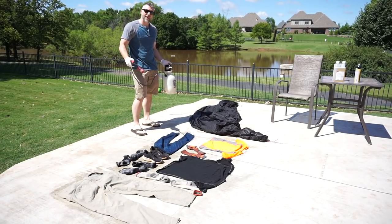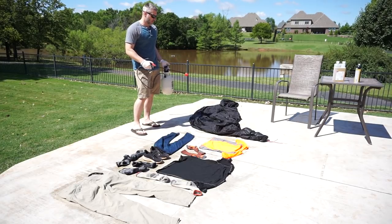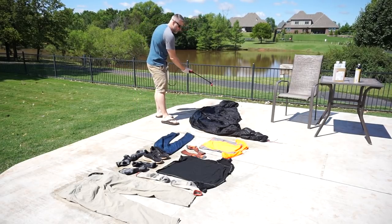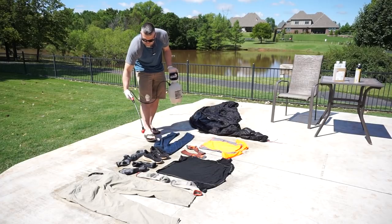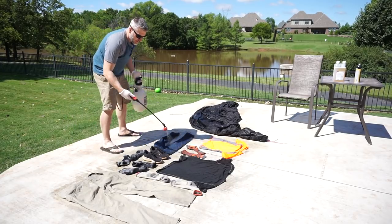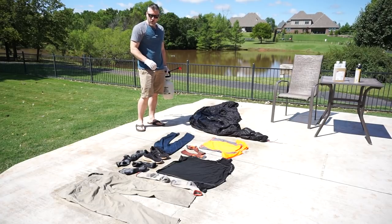So I've flipped everything over and I'm going to spray it again. Same way I treated it the first time, just treating the other side of all the gear. A nice good wet on everything, let it soak in, then let it dry, and your stuff should be good for about six weeks or about six washings — somewhere right in that neighborhood — and it is extremely effective at repelling ticks.